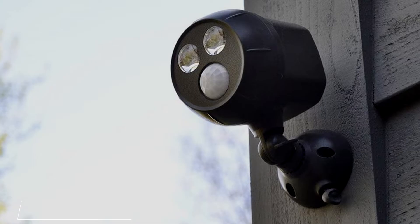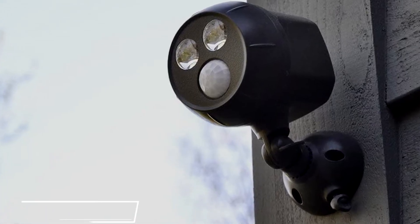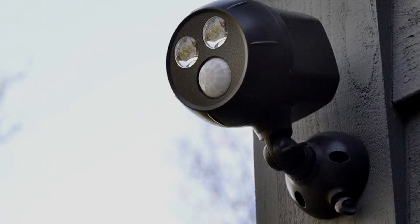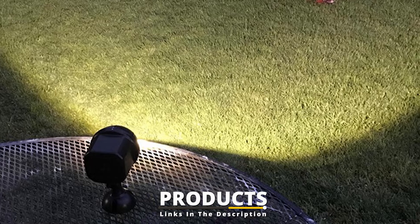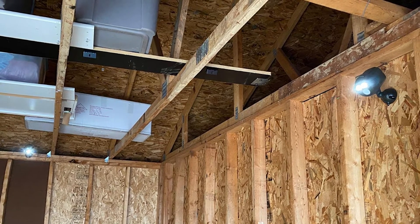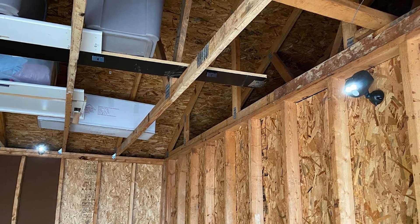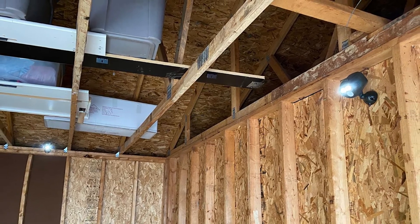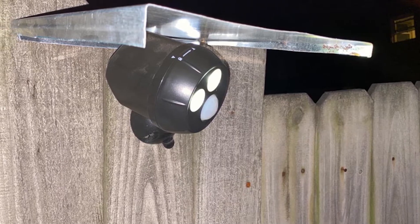Moving on to number two, we have the Mr. Beams Outdoor Ultra Bright 400 Lumen Battery Powered Motion Activated Integrated LED Spotlight. Electrical wiring can be quite confusing, so you may prefer to buy a wireless light that's easier to install. In this case, one of the best products you can buy is the Mr. Beams Outdoor LED Ultra Bright Spotlight, a motion-activated fixture that runs on 4D batteries. This motion-activated LED spotlight can detect movement up to 40 feet away, automatically turning on its bulbs, which illuminate areas up to 400 square feet.